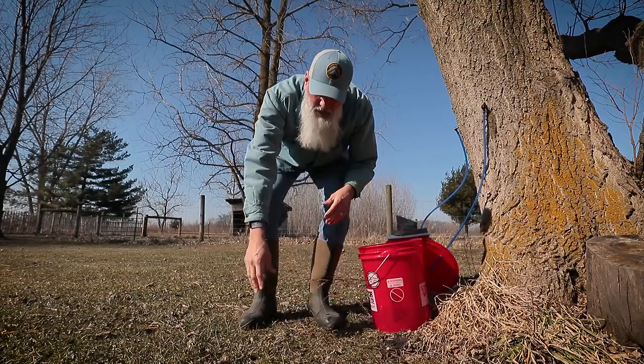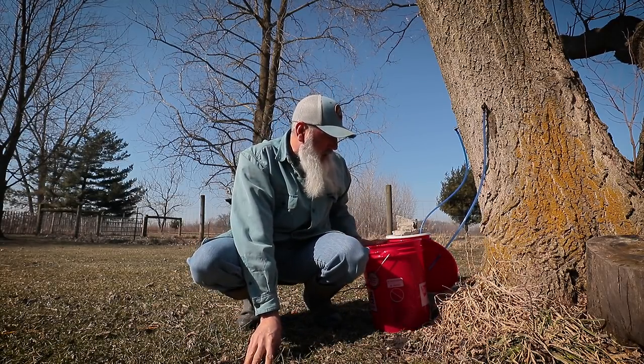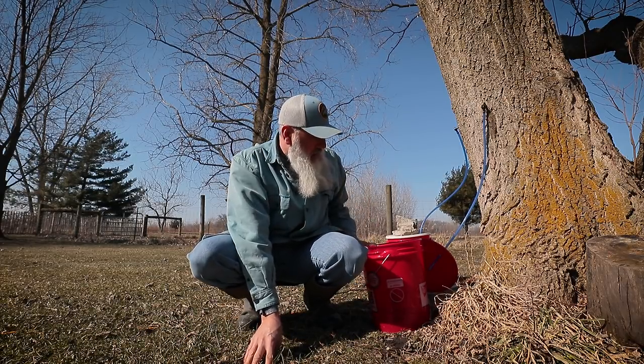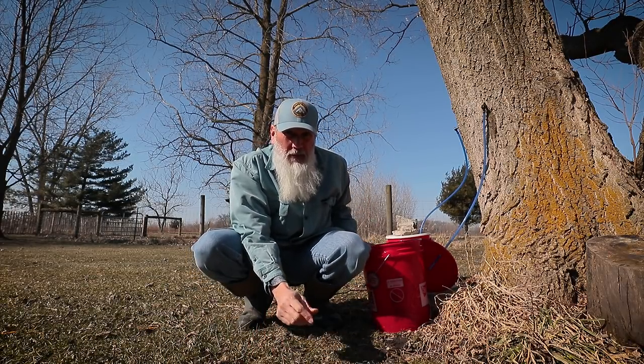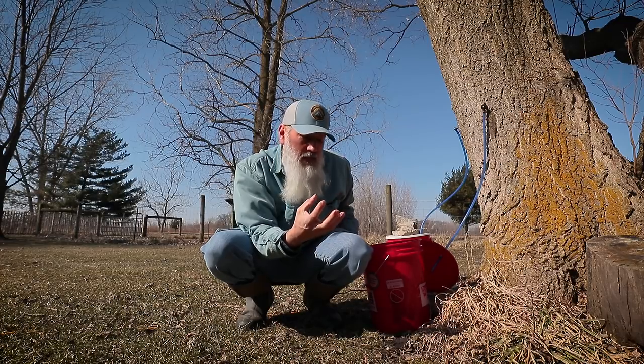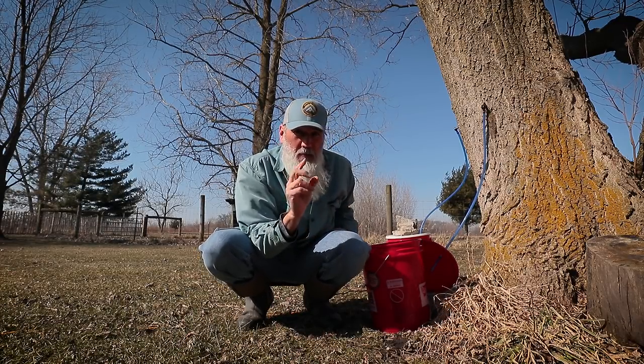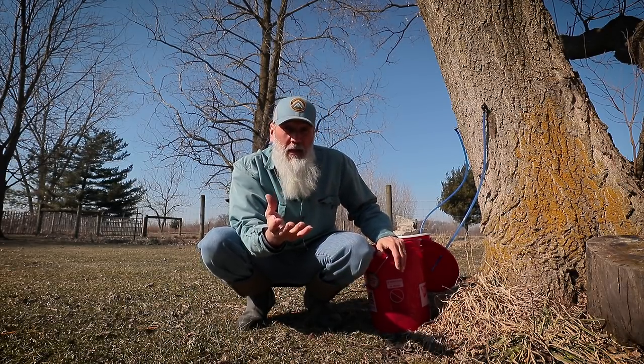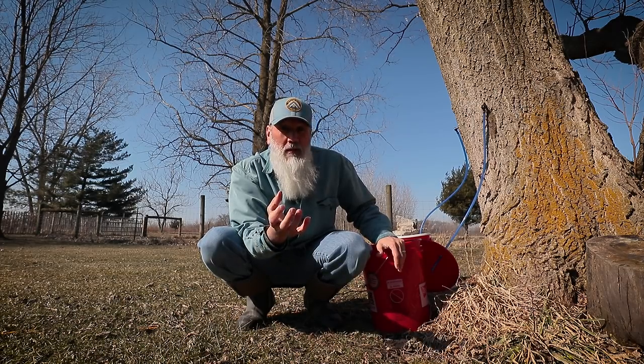One of the things about this syrup when it's raw like this — when it comes straight out of the tree — you have to do a couple of things with it. If you just let this sit here, within a week it's going to have mold in it and it's going to go rancid. So you either have to boil it down and reduce it right away, or freeze it if your temperatures are cold enough. Generally, outdoors, if it's cold enough to freeze your sap, your sap's not running. So it's that weird double-edged sword situation.